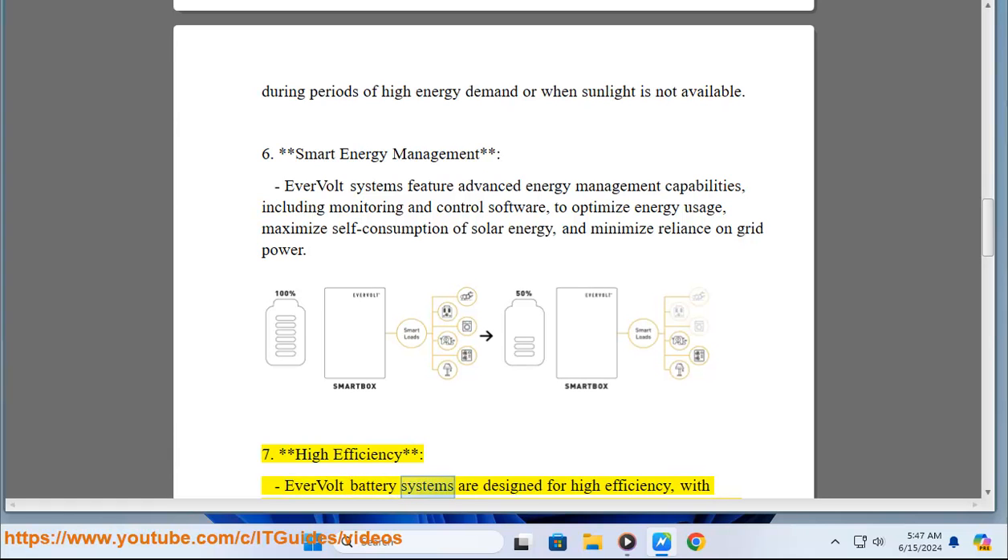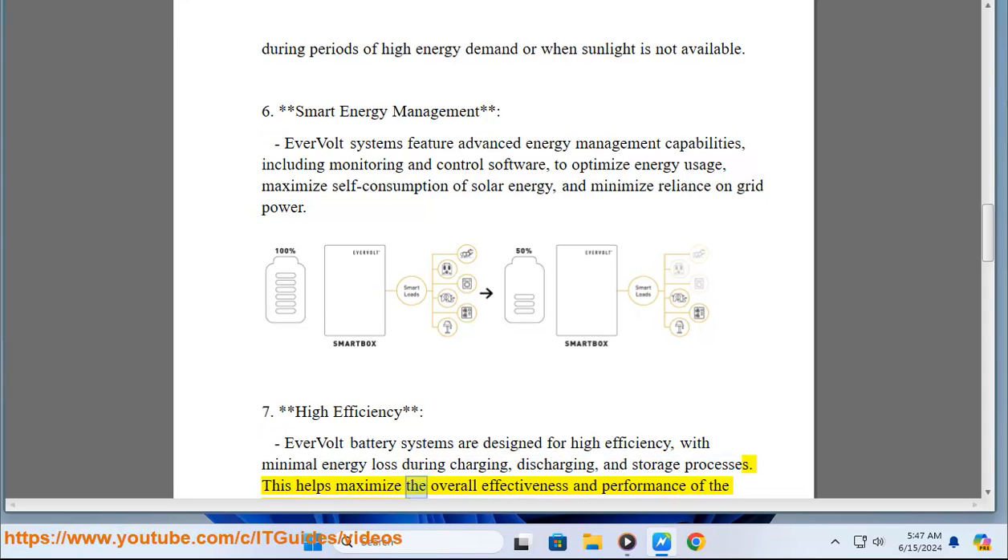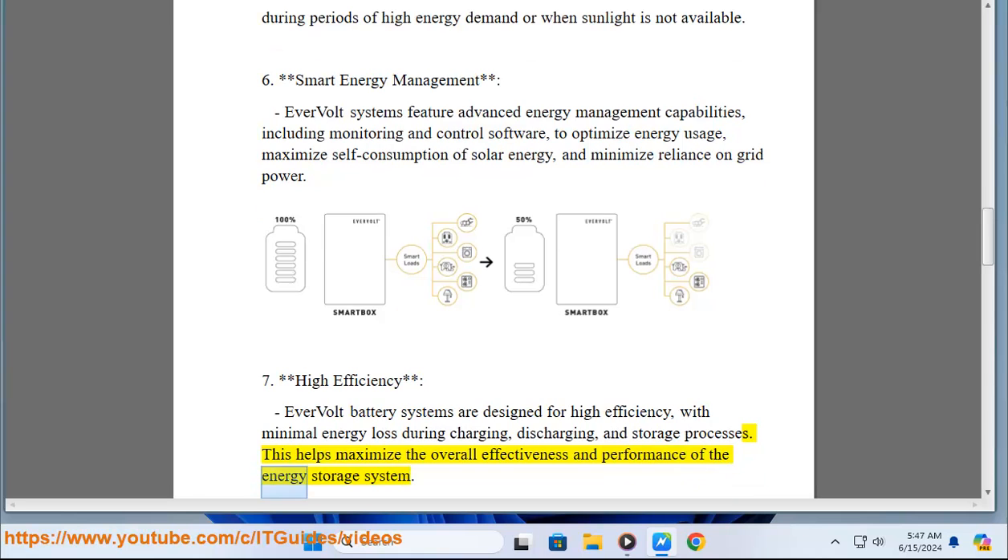Key Feature 7 - High efficiency: Evervolt battery systems are designed for high efficiency, with minimal energy loss during charging, discharging, and storage processes. This helps maximize the overall effectiveness and performance of the energy storage system.